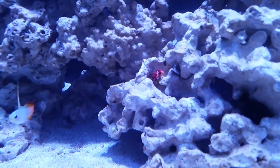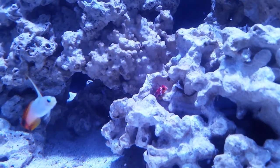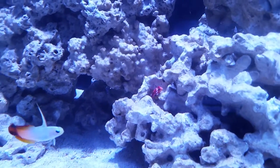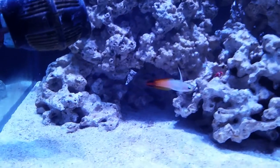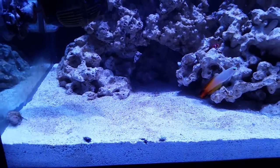There's the new Ruby Red Dragonette, not to be confused with your Red Scooter Dragonette. Much more red, some yellow on the dorsal and pectoral fins, and a very cool fish. I just added them about 15 minutes ago to the tank. I like to feed right after I acclimate a fish, unless it's towards the end of the night.